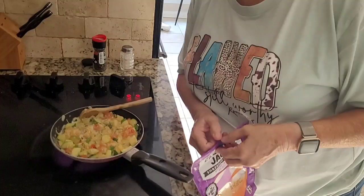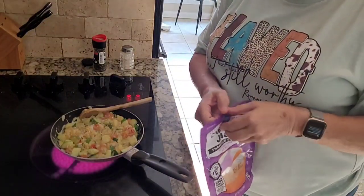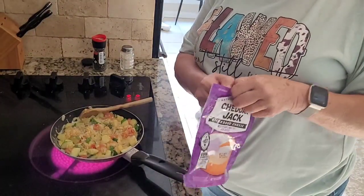I'm adding some pepper jack cheese shreds.